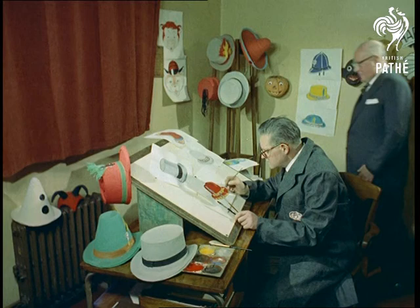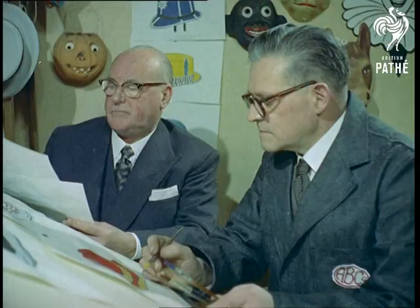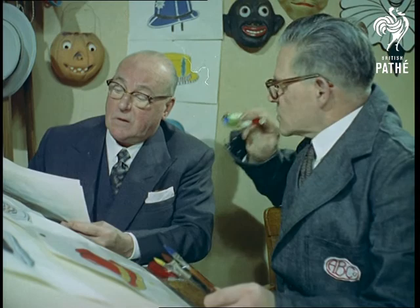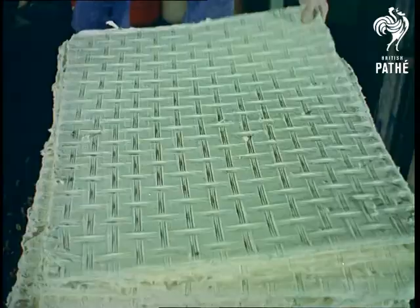Now let's introduce the man who dictates what the well-dressed man will wear, Mr. Alan Bangham. This, by the way, is one place where you can do that to the boss and get away with it. For at this factory in Walthamstow, London, the hats they make are party hats.